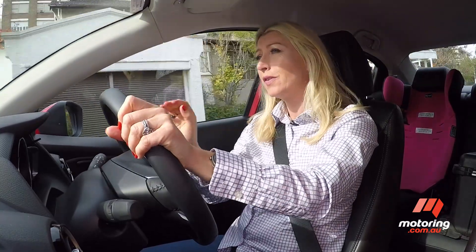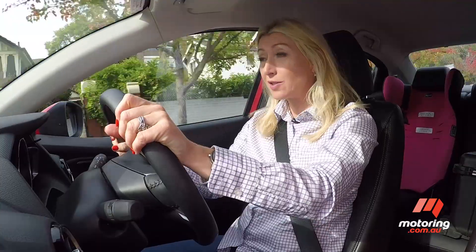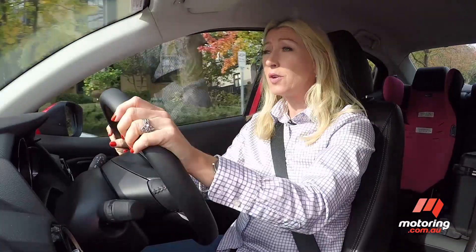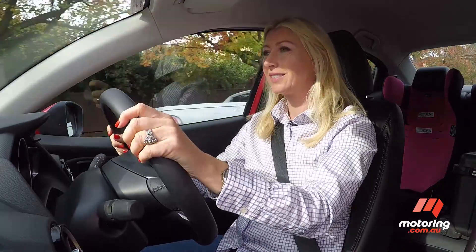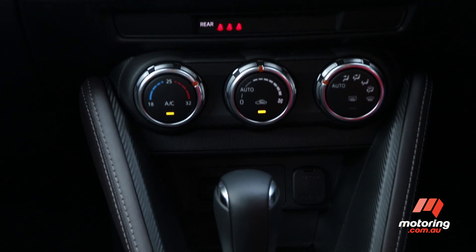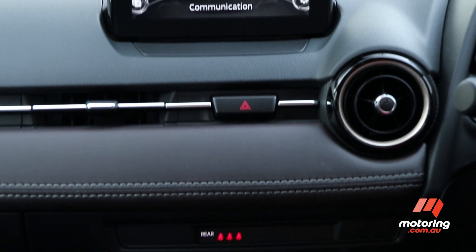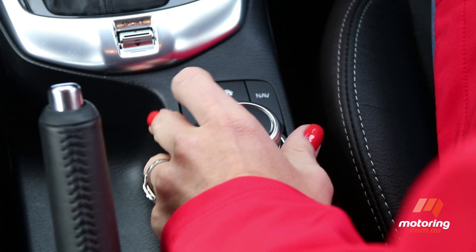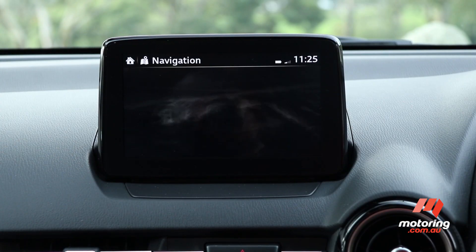The Mazda 2's performance is perfectly fit for purpose — it's lively around town and good on the open roads. The six-speed auto changes with minimal fuss. There are three things I really love about the Mazda 2. Its infotainment interface is one; it's class-leading in my opinion, modern and intuitive. The tablet-style display paired with a command-controlled dial feels very upmarket.